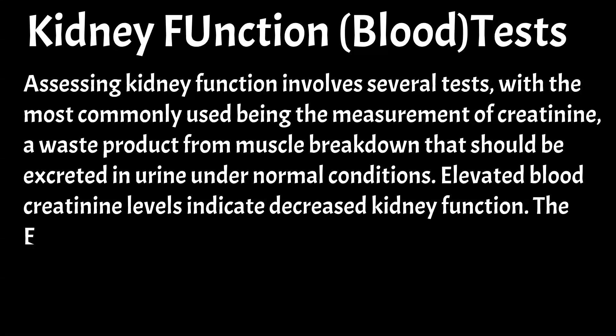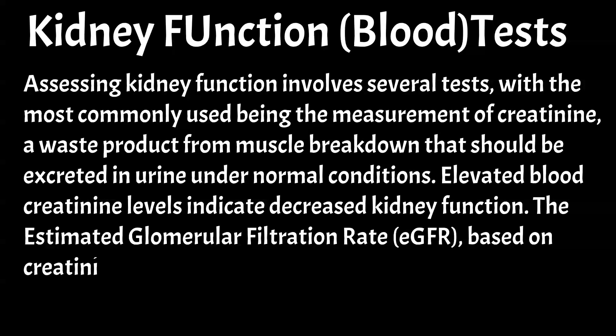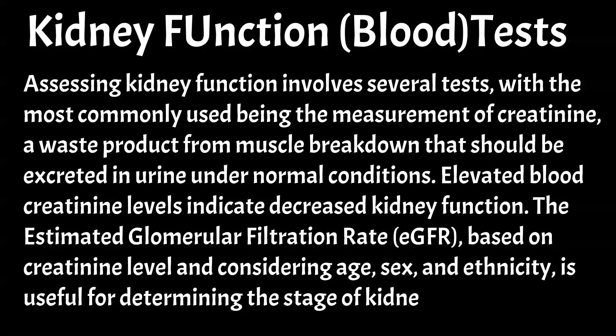The estimated glomerular filtration rate (eGFR), based on creatinine level and considering age, sex, and ethnicity, is useful for determining the stage of kidney damage.